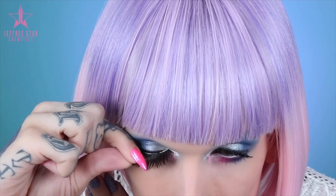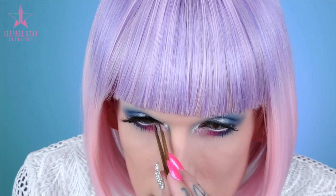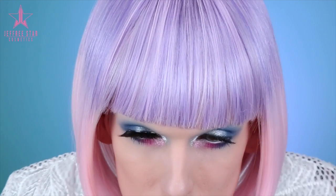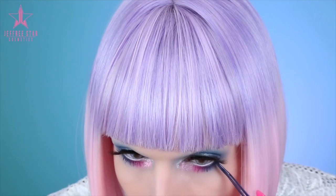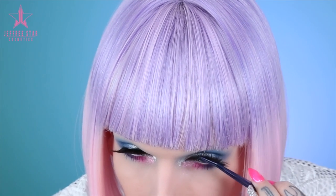Time for lashes — we're not going soft and wispy, we're going in with the new Sugarpill Heiress lashes. I saw these and I was like these are made for me. I'm placing them right on the lash line, using tweezers to press them in so they stay fabulous. You've got to hold them in place for a second and let the glue do its magic. Amy from Sugarpill, if you're watching, you have created my new favorite lashes — I am obsessed.